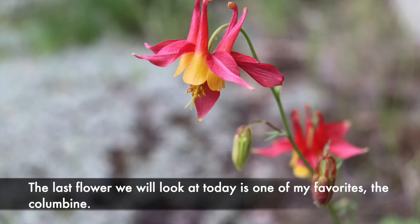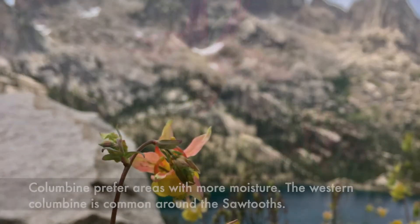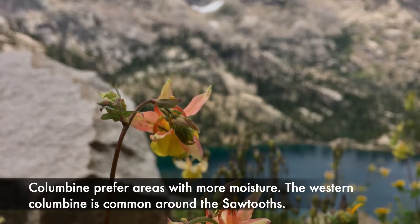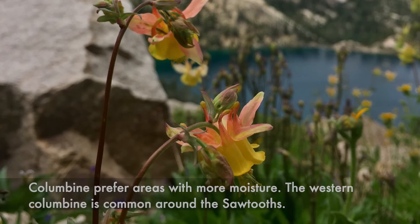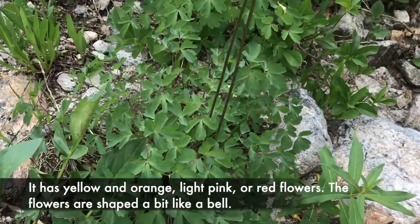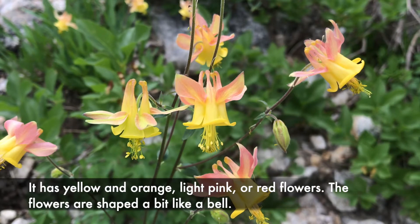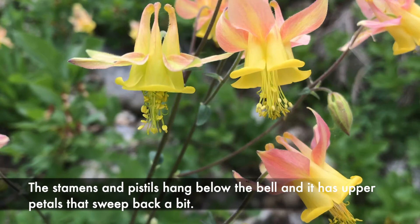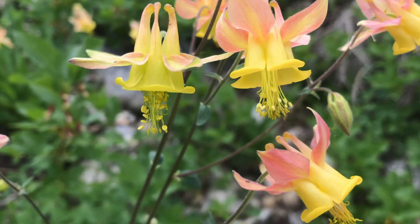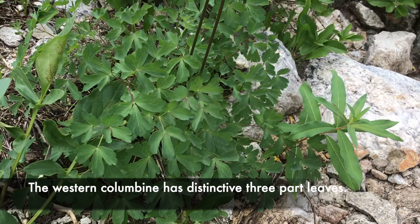The last flower we will look at today is one of my favorites, the columbine. Columbine prefer areas with more moisture. The western columbine is common around the Sawtooth. It has yellow and orange, light pink or red flowers. The flowers are shaped a bit like a bell. The stamens and pistils hang below the bell and it has upper petals that sweep back a bit. The western columbine has distinctive three-part leaves.